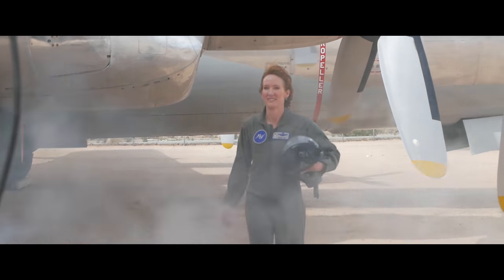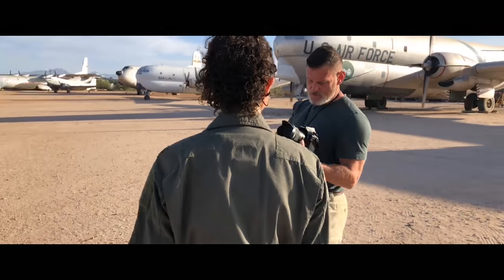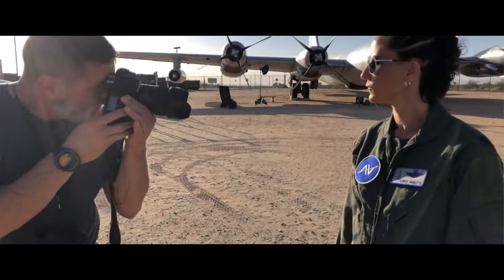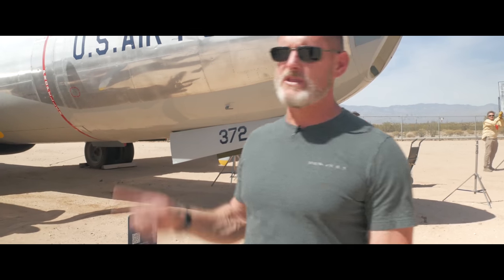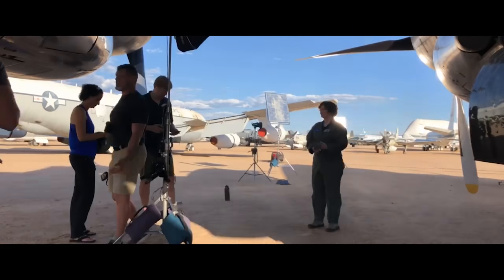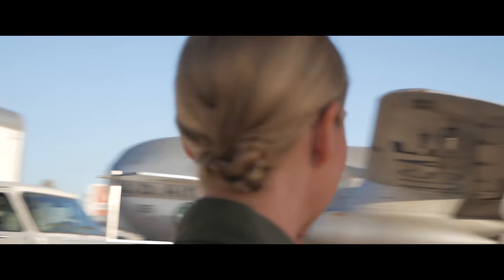I'm shooting on the Nikon D810, staying pretty much with the 35 Sigma. I may go to the 24-70 with my polarizer on it because I want to get some of this blue sky. With the lights we're using, those are high-speed sync, so I can be at one five-thousandths of a second and still get the sky and have the power. So it's a huge help on that stuff.